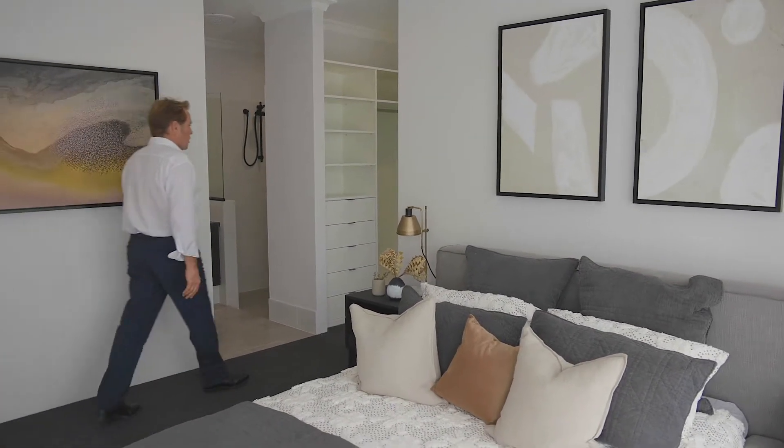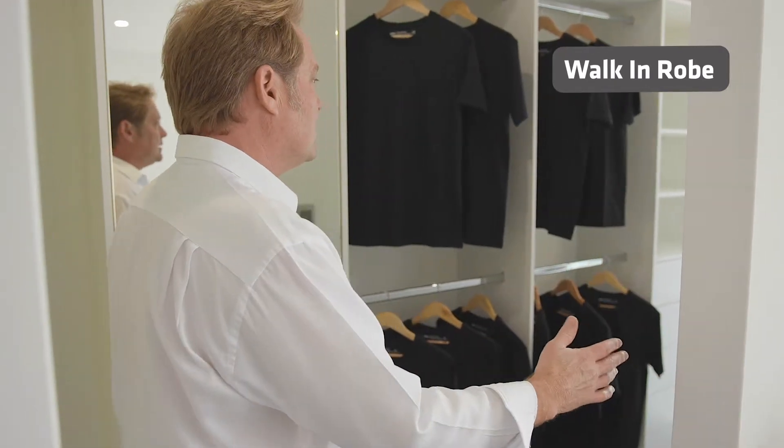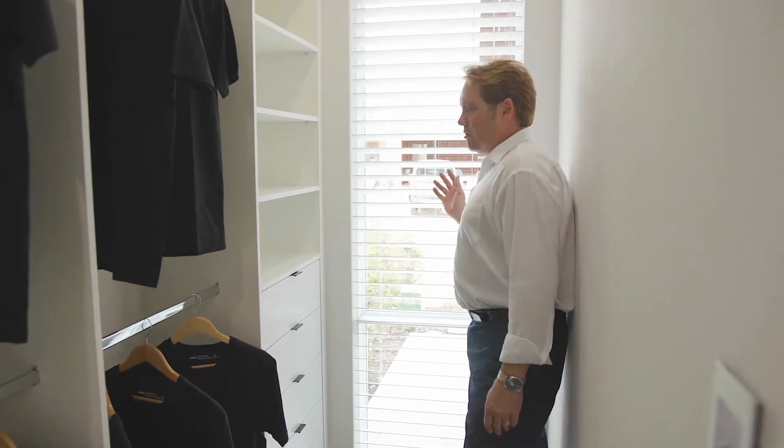Off to here looks like a walk-in robe. What they've done is put it behind the bed head, and look at this — they've done a window in this room to keep that natural light in.